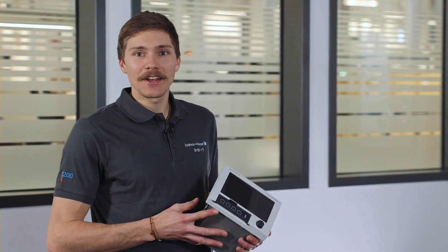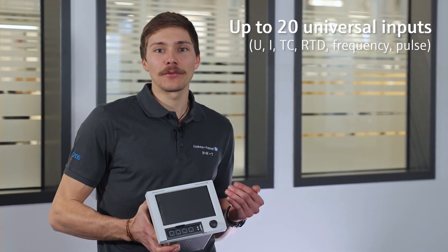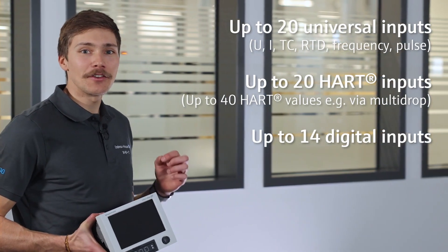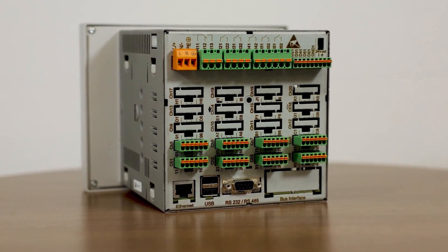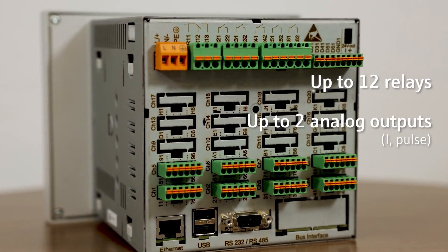The advanced data manager can easily be configured and upgraded. In terms of input signals, you can choose between up to 20 universal inputs, up to 40 HART multi-drop channels, up to 14 digital inputs, or even combine different input cards in one device. In addition, the data manager can be equipped with up to 12 relays and two analog output channels.